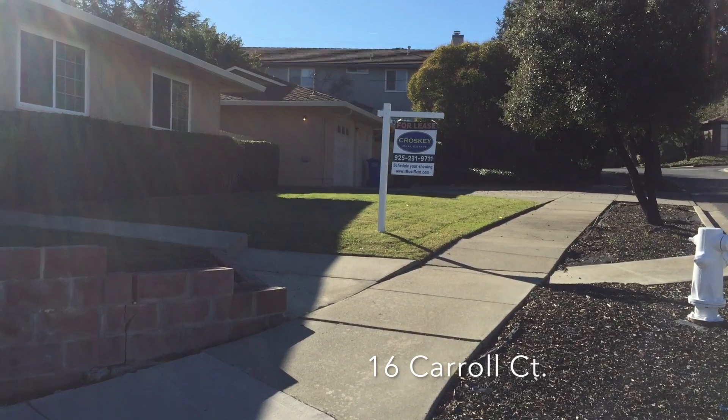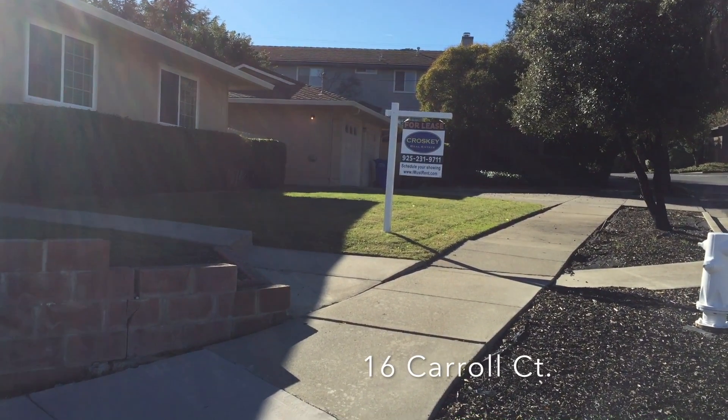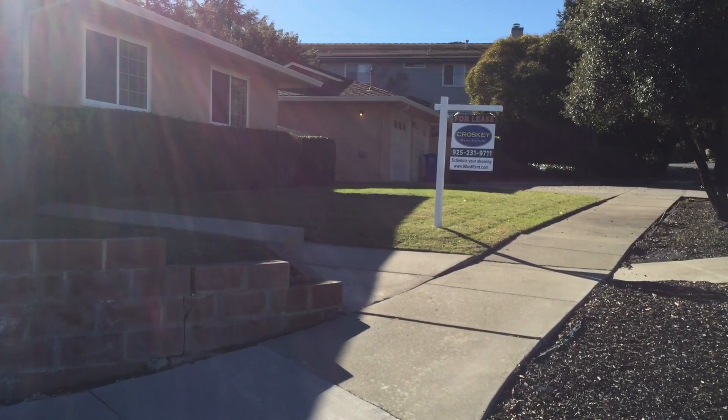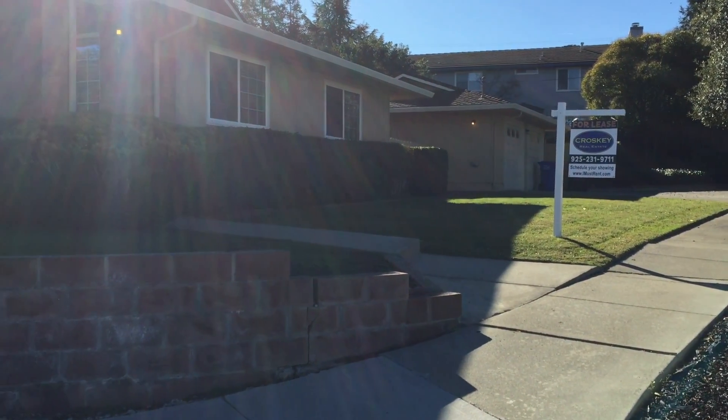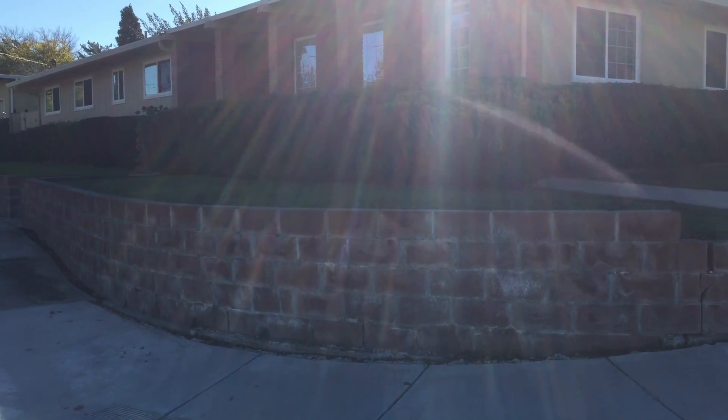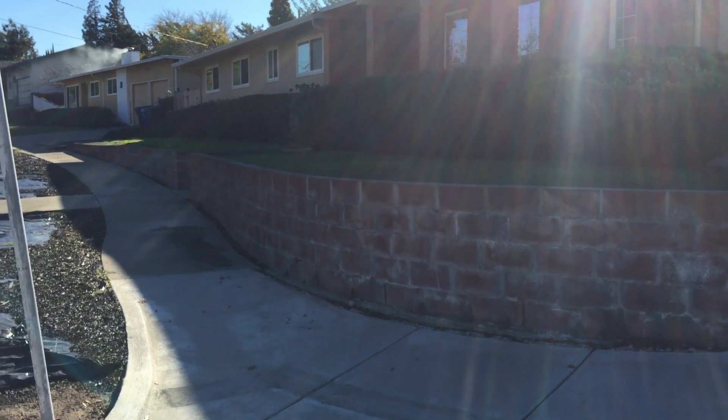Hello, my name is Wolfgang Kroski with Kroski Real Estate and today we are at the beautiful home of 16 Carroll Drive. This is in the south end of Pittsburgh off of Buchanan Drive. This is a very desirable neighborhood and a very custom home.